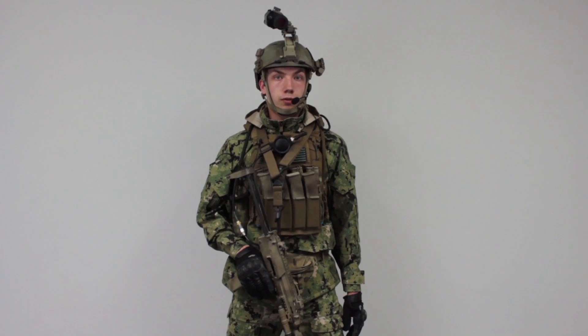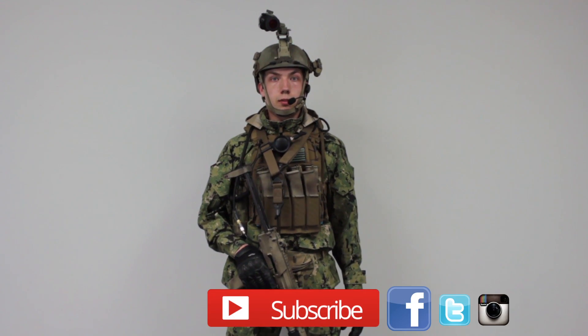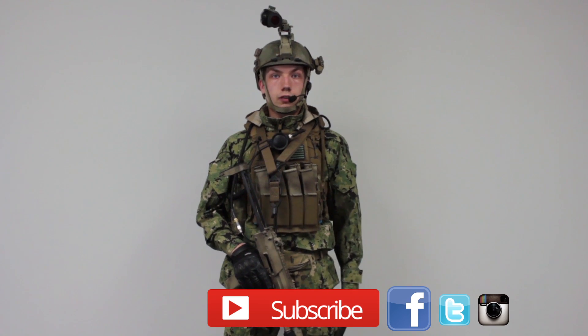Alright guys, this has been Robby. Thank you so much for watching. If you have any questions, feel free to comment below or message us on Facebook at www.facebook.com/AmpedAirsoft. Thank you guys for watching — have a good night.